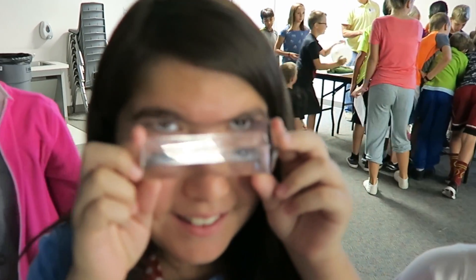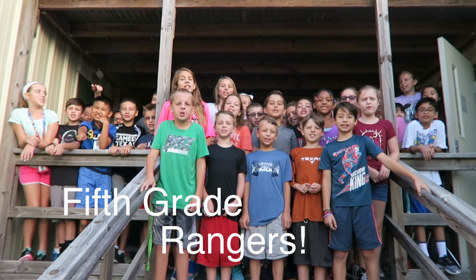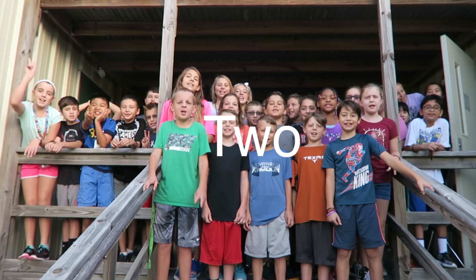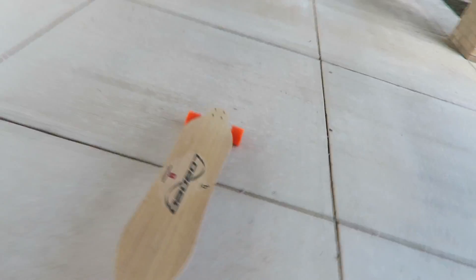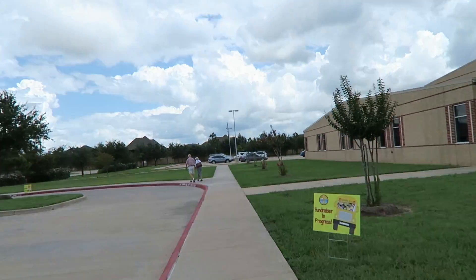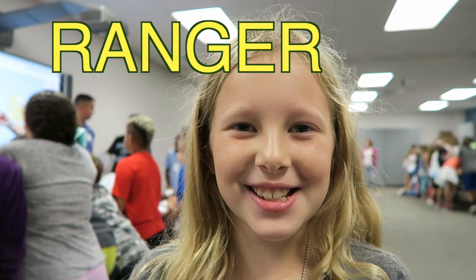It's so cool. You're watching Mr. Moser Season 2 Episode 8. Today I was walking around the school and I saw something super awesome, and I wanted to share it with you. It's called Ranger Science.